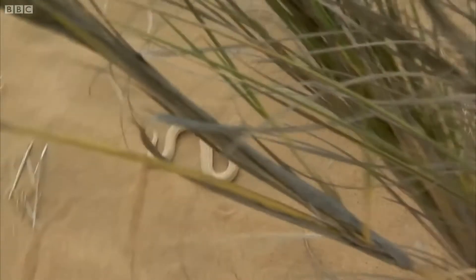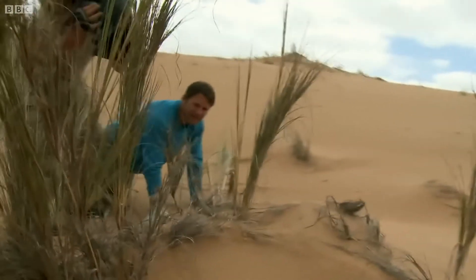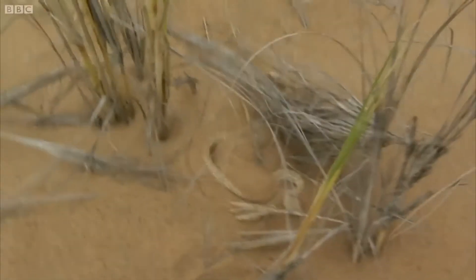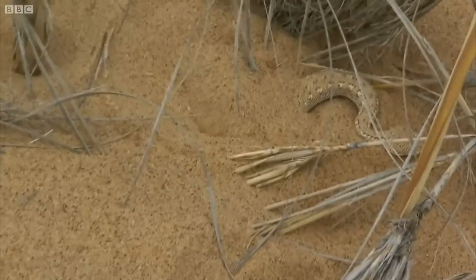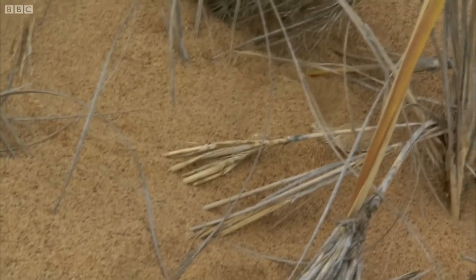Hopefully when he gets some soft sand, he'll bury himself. Here he goes. Just gently worming the body in, easing himself down into the sand, and then those camouflage colours are going to come into play, and he will disappear.